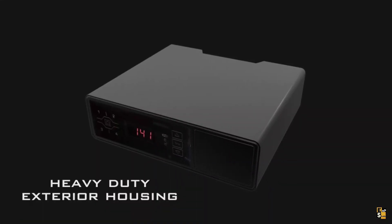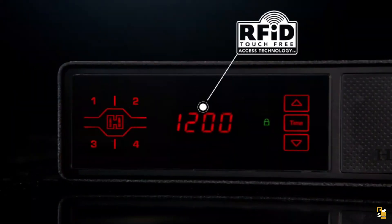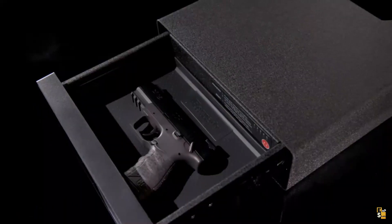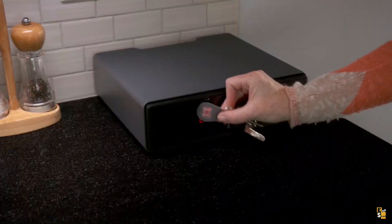With dimensions of 12 by 10.5 inches, this safe provides ample space. Its interior measures 9.2 by 6.9 inches, accommodating your handgun and essential accessories. You have the option to power the safe using an electrical outlet or triple-A batteries, providing flexibility in its operation.